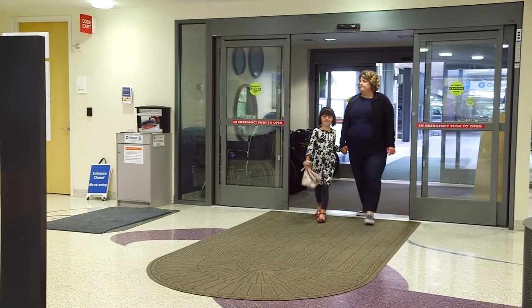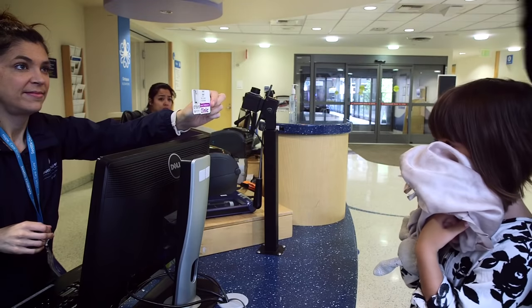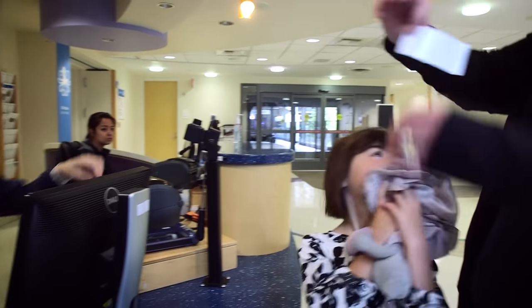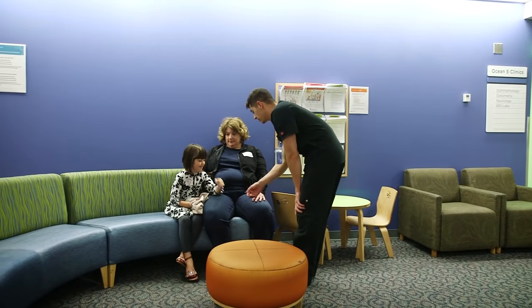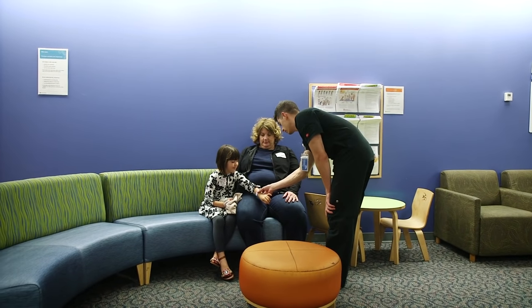When you arrive at Children's, get your visitor's badge and then head to check in for your EEG. Once checked in, an EEG tech will meet you in the waiting area and walk you back to the lab.